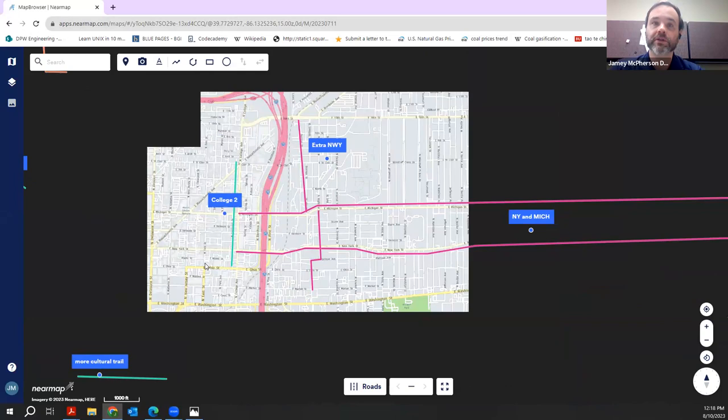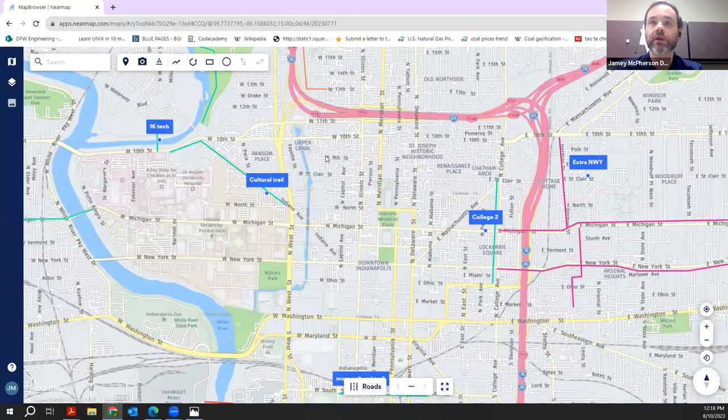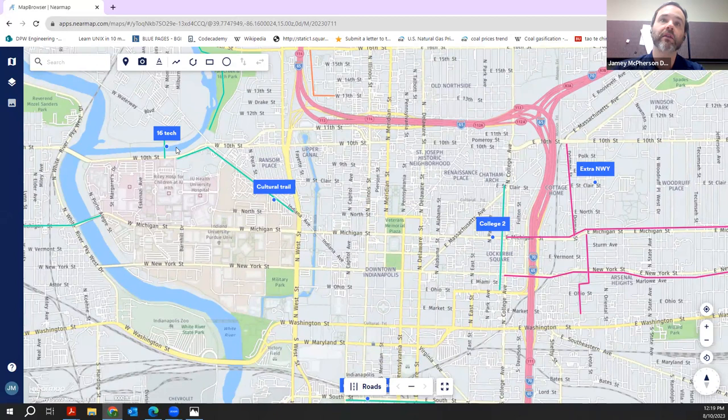The other portion of Cultural Trail 2.0 is along Indiana Avenue from West Street up to 10th. It curves along 10th Street to meet up with Riley Drive, which is the location of the 16 Tech bridge. That all makes this amazing nexus of trails. We've got the extension of the Fall Creek Trail, which is technically still in construction but rideable, and there will be some improvements to the White River area and 16 Tech with their campus plan.